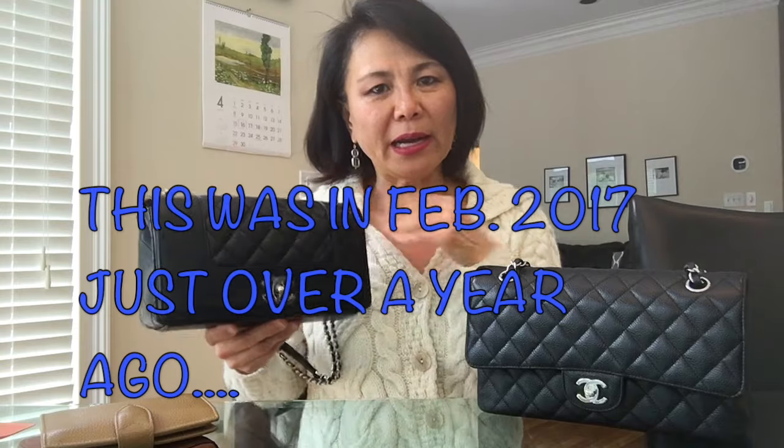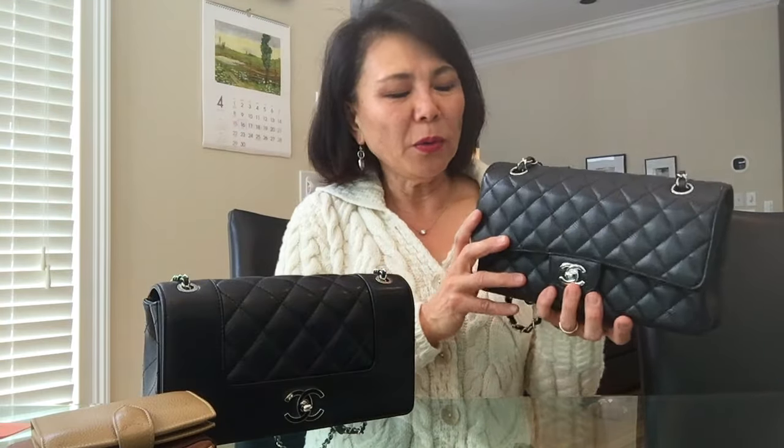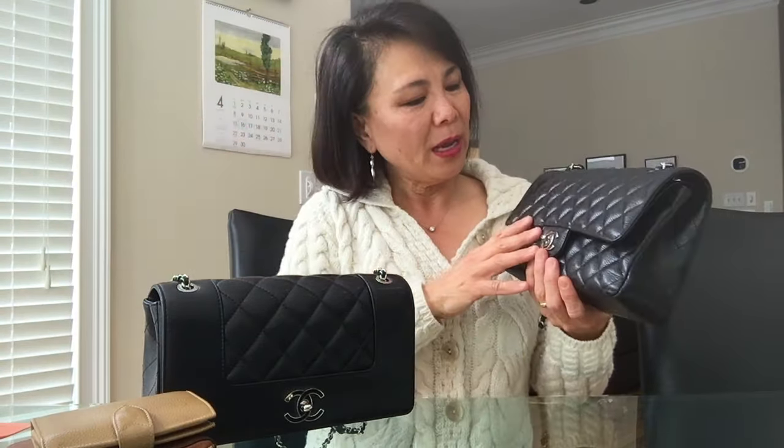On our way to our vacation in India and Dubai, we stopped over at Paris Airport and I saw the medium-large — I believe it was in silver hardware, or maybe gold. We decided not to purchase it because we were on our way to a vacation and didn't want to lug it around everywhere. We said if it's meant to be, it'll be there when we stop over on the way back. When we came back almost three weeks later, it was no longer available.